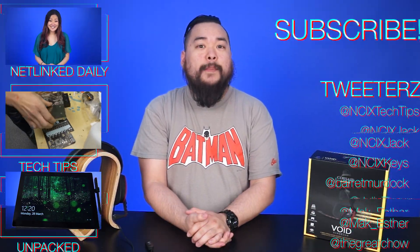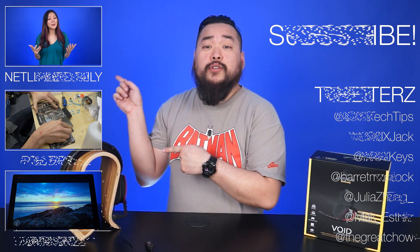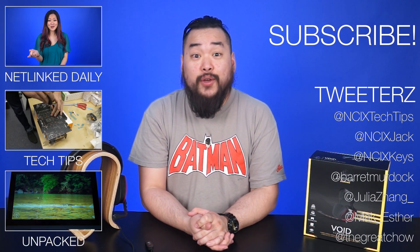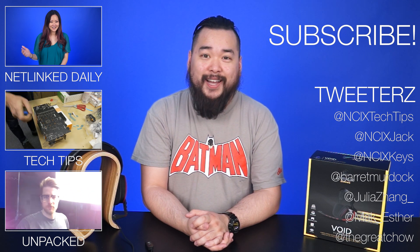Thanks for watching this quick video about surround sound featuring the Corsair Void surround headset. Click over here to watch previous videos, and you can follow us on Twitter right over here. As always, like the video, comment for fans with benefits, and subscribe for more videos like this from NCIX.